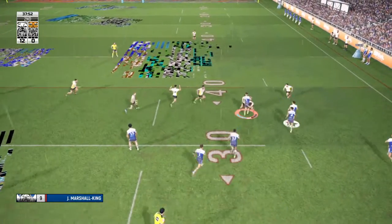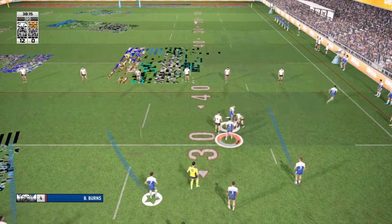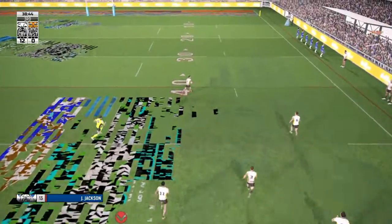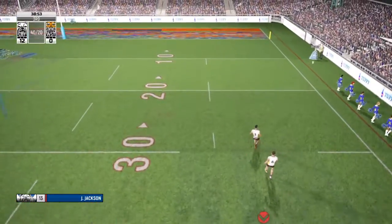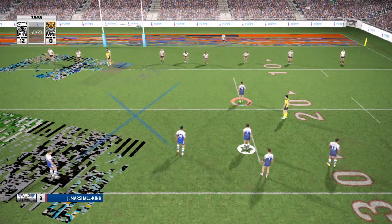Marshall King looking to make ground out of dummy half. And they rail him back in that tackle. Jackson past the 30-metre mark. Well, they didn't use the full set of tackles there. Huge play. Well executed. And now his team have a golden opportunity here.